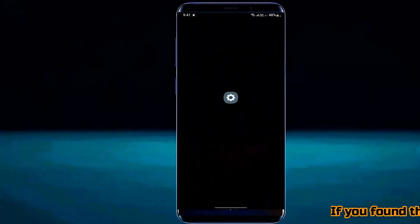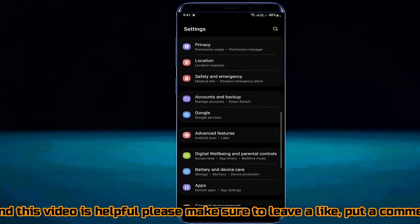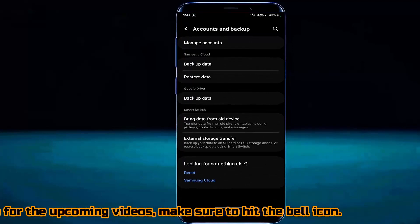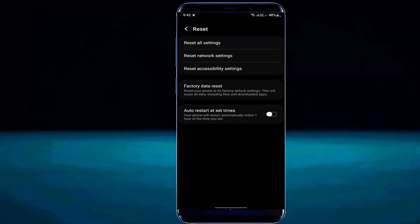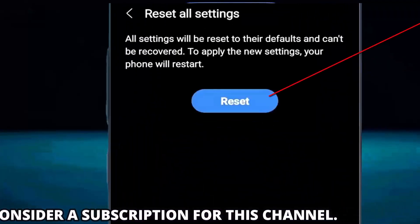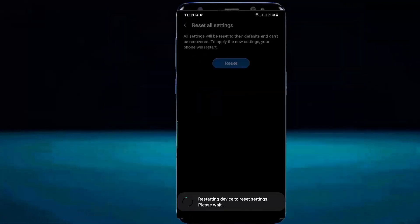Method 5. Go to settings. Search for reset options or accounts and backup. Tap on reset. Tap on reset all settings. Unlock your phone. Now tap on the reset button. Before doing that, don't forget to read it carefully. After the process has been completed, your phone will restart and your problem will be solved.